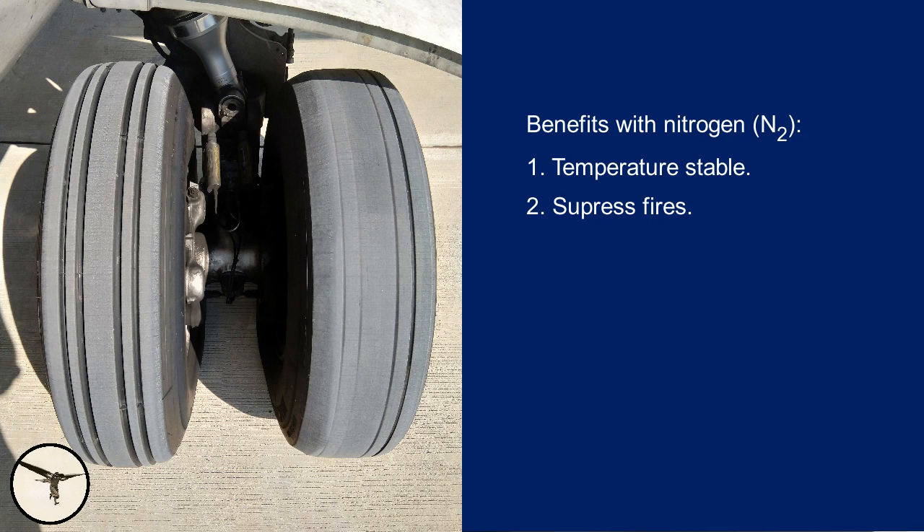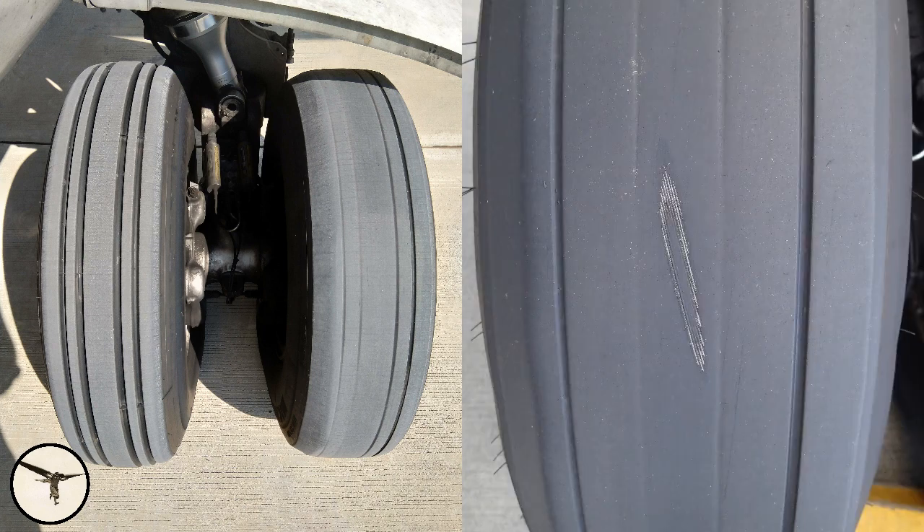The tires are filled with nitrogen, which has benefits over normal air. The pressure is more stable with temperature changes, and nitrogen is inert and suppresses fires. The tires have 8 core layers and can be used until the first core layer becomes visible. Most of the tire wear happens when the tires heat up during takeoff and landing, when heat is generated by friction against the runway and the brakes.